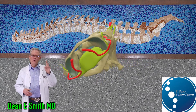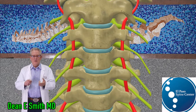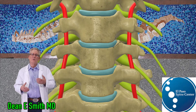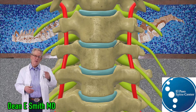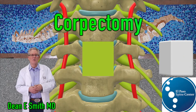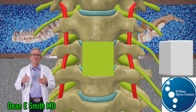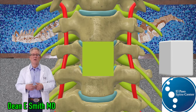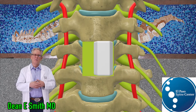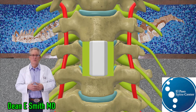If one or two levels are involved, the surgery is typically done from the front. The disc and bone impinging upon the cervical cord is removed. If an entire bone is removed along with the disc above and below it, that is known as a corpectomy. To keep the spine from collapsing, the empty space after a corpectomy is filled with a cage, which supports the spine and is filled with bone, resulting in a cervical fusion.